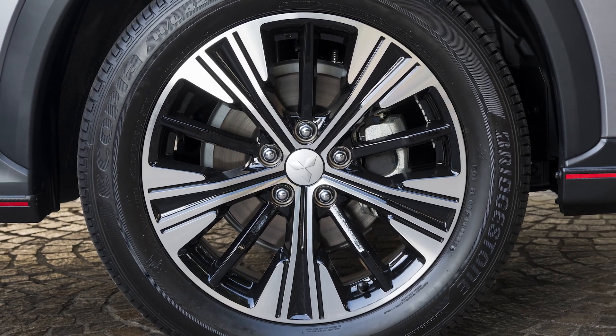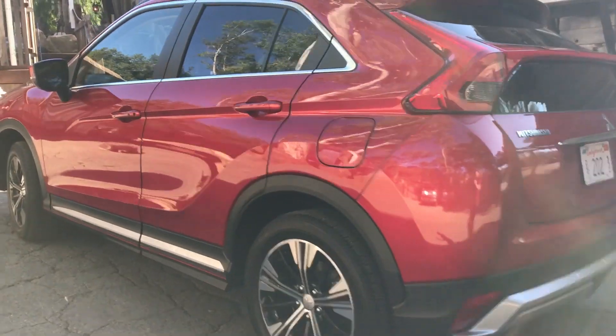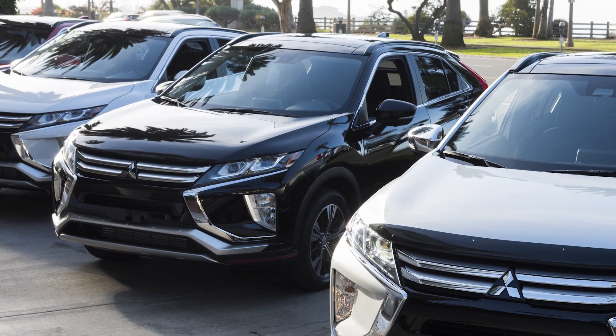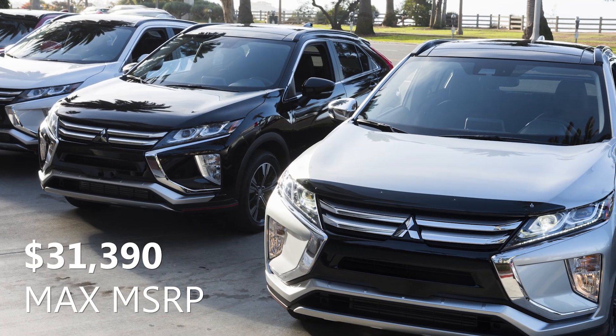To add all-wheel drive you're only going to increase that price by about six hundred dollars, which is a really excellent value. The top-tier SEL Touring trim is going to have a price of thirty-one thousand three hundred and ninety dollars.